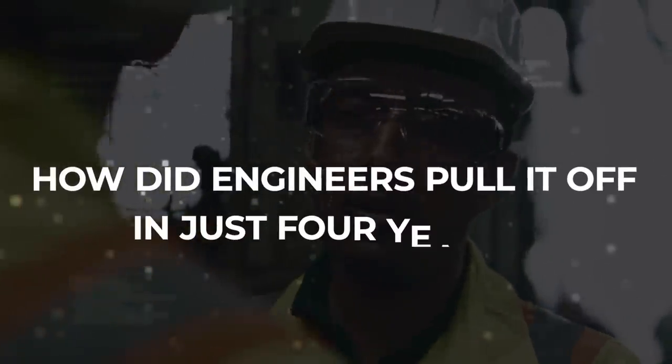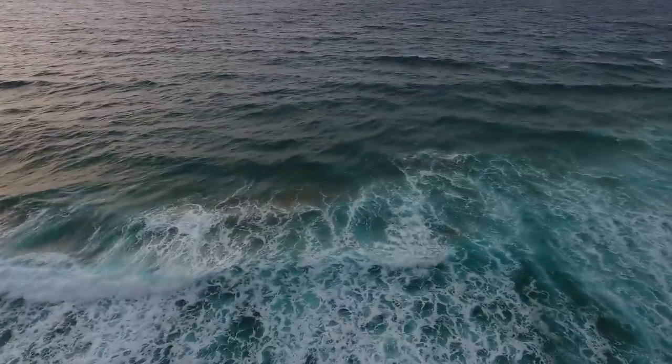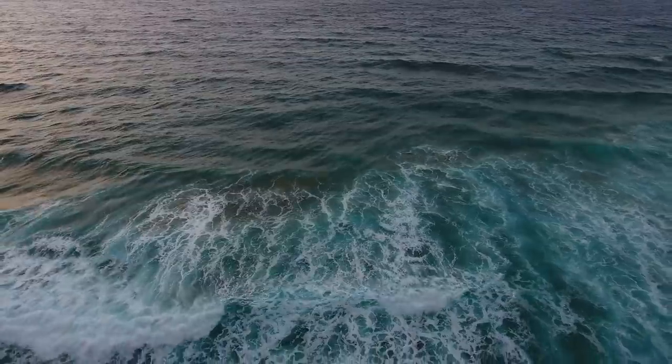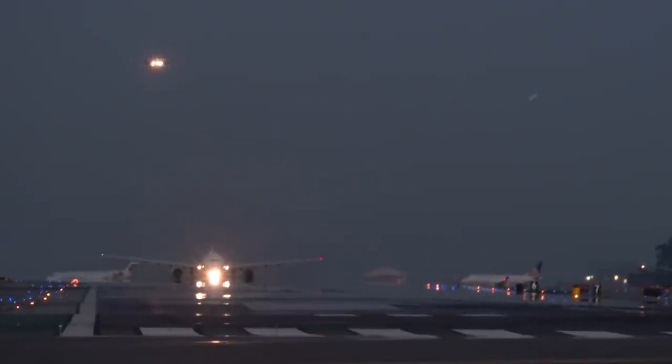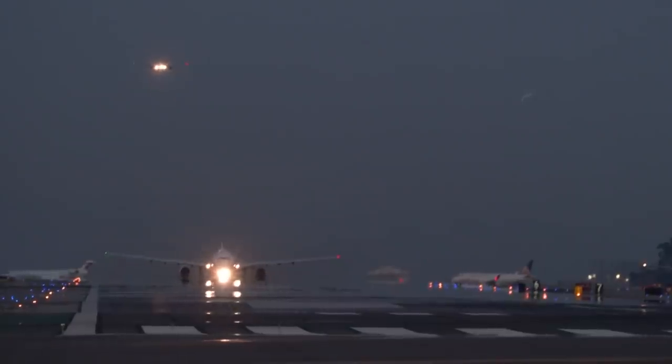How did engineers pull it off in just four years? And how long can it put up with the looming threat of rising sea levels? Join us today as we investigate how Japan built the world's largest floating airport.